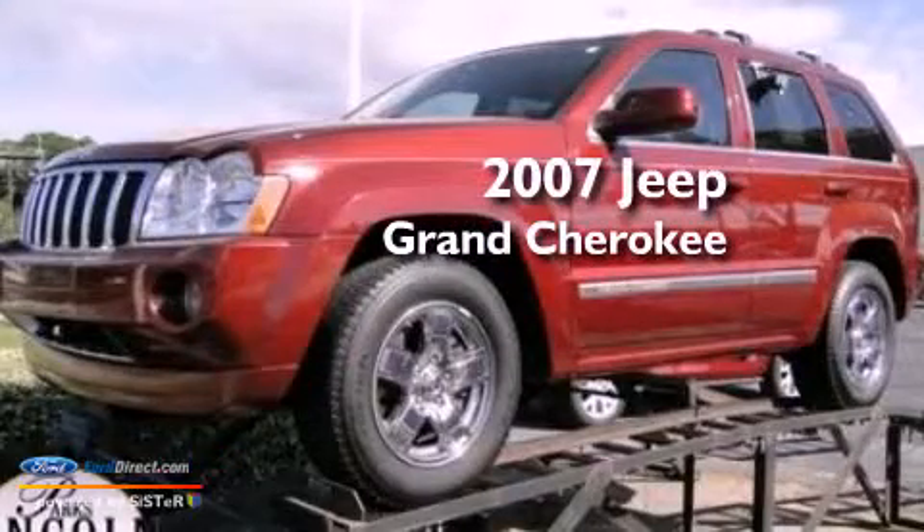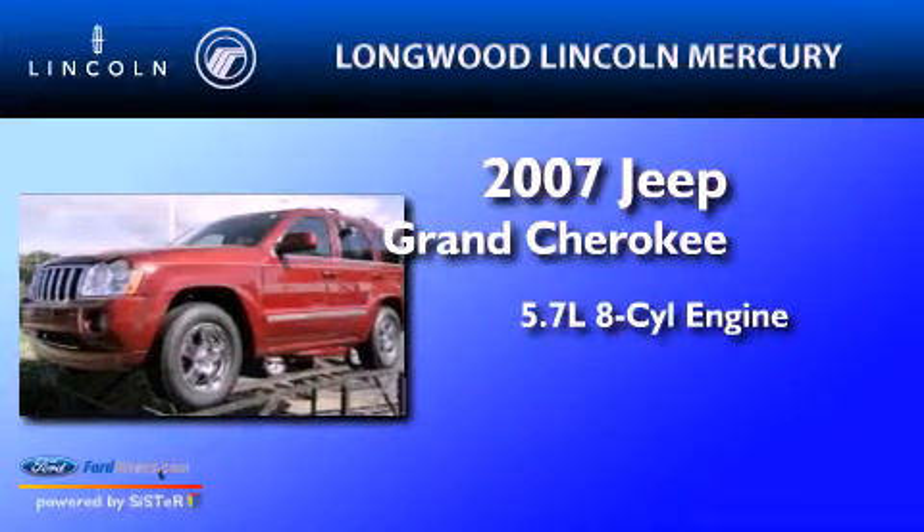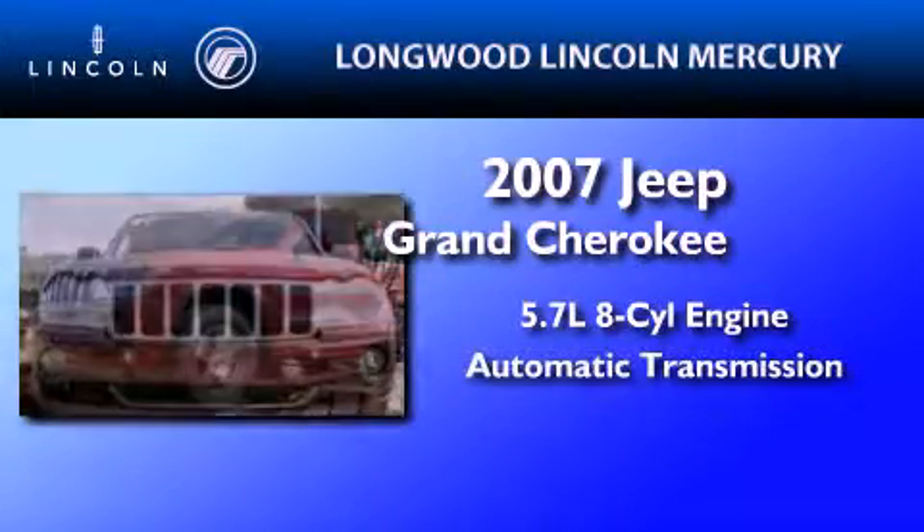This is a 2007 Jeep Grand Cherokee. It has a 5.7-liter eight-cylinder engine and an automatic transmission.